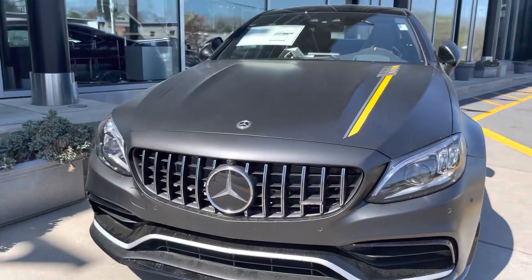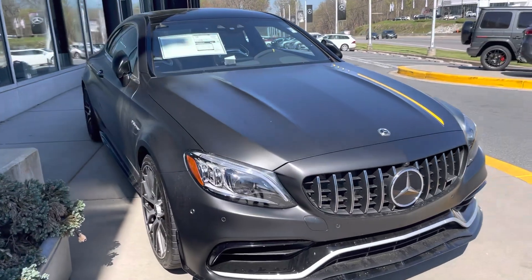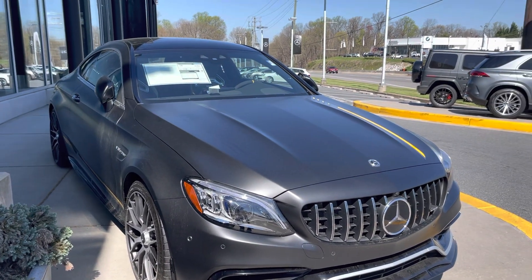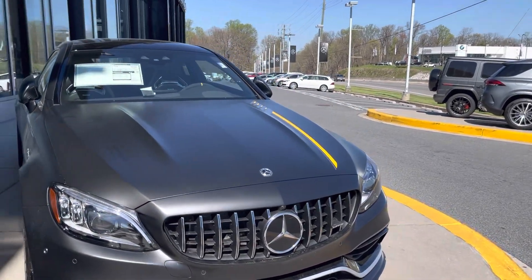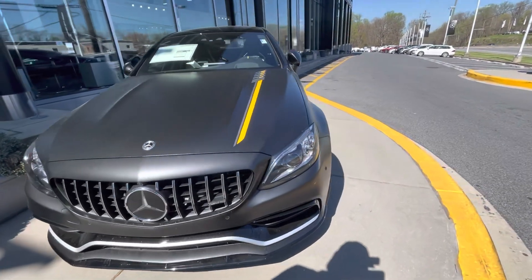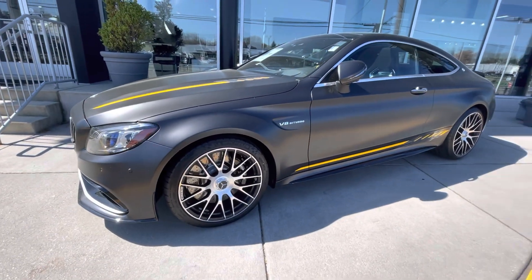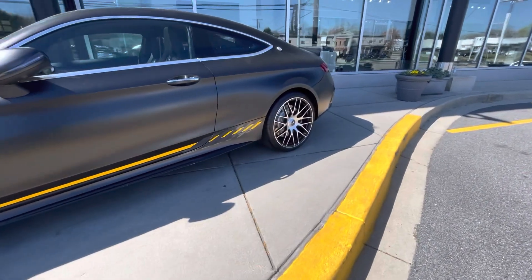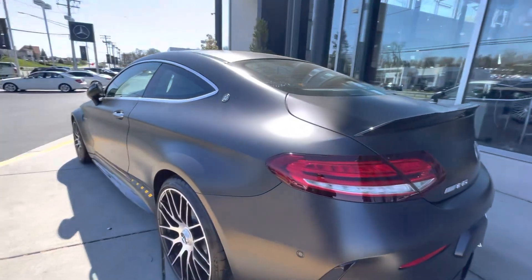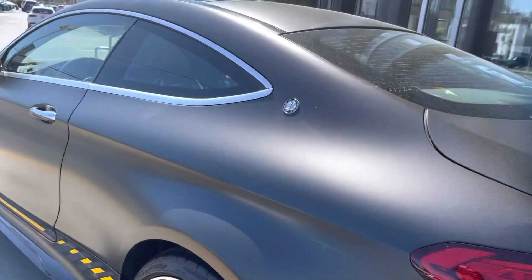Okay guys, we have a 2023 C63 two-door. In my honest opinion, this was the only way a C63 should have come — in two door. This one right here is a beautiful spec. It does have stripes on it; they're not the first edition stripes, so I'm not too sure what these stripes mean. I know this was the last year they made the V8. Beautiful spec guys — C63 has the AMG logo on the quarter panel.